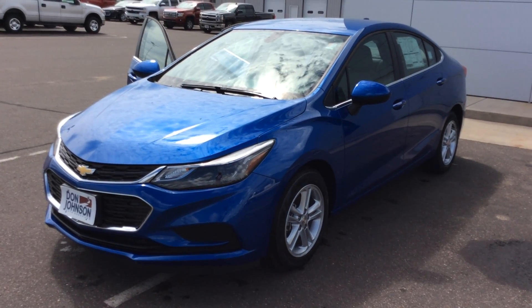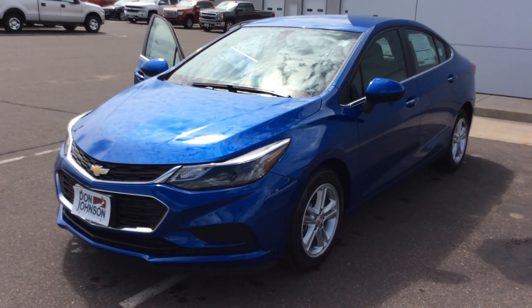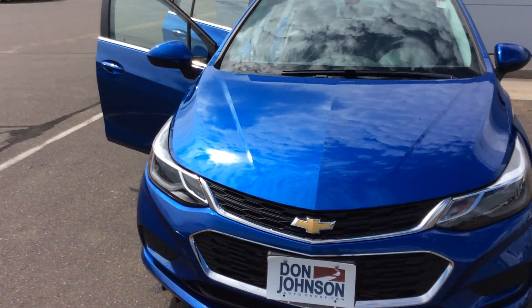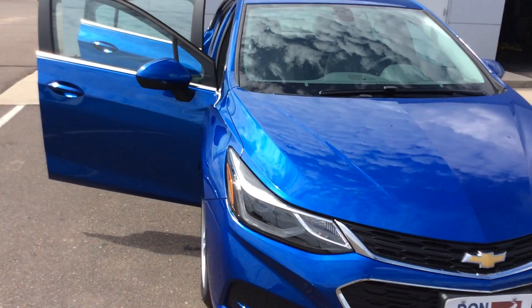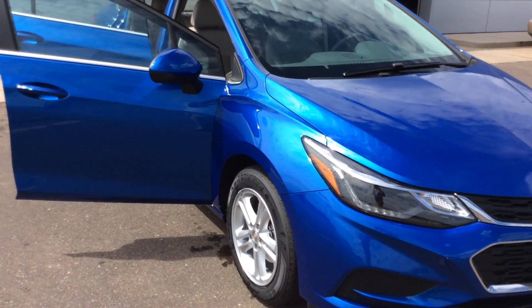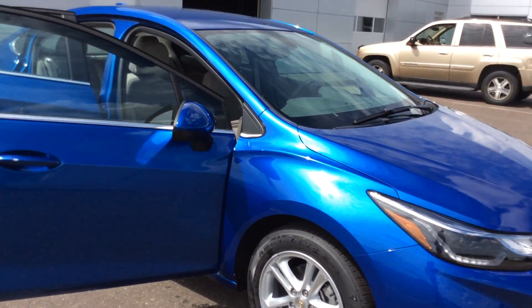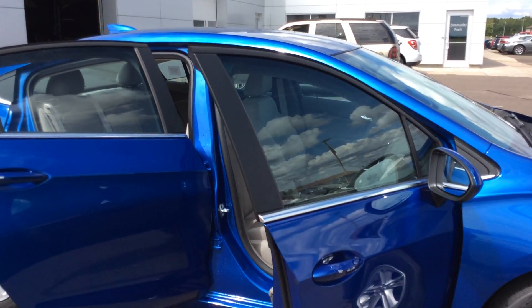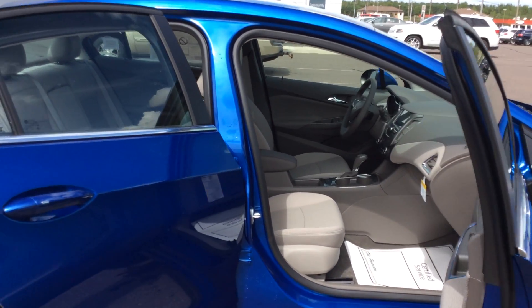It's the kinetic blue exterior with the medium and dark atmosphere interior cloth. Very beautiful car, equipped with a 1.4 liter four-cylinder engine and a six-speed automatic transmission. For fuel economy, you should expect to get 42 highway and 30 city — really economical.